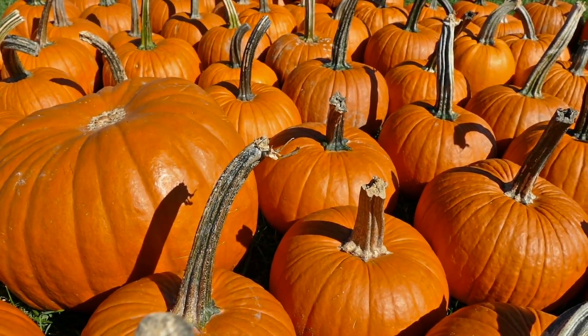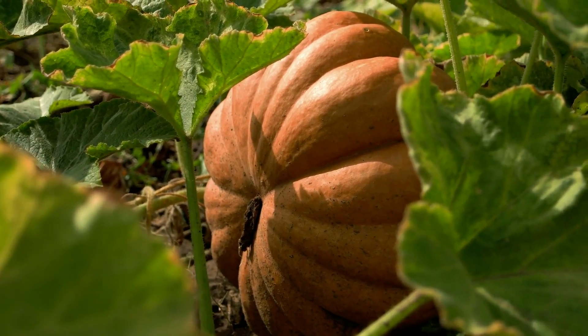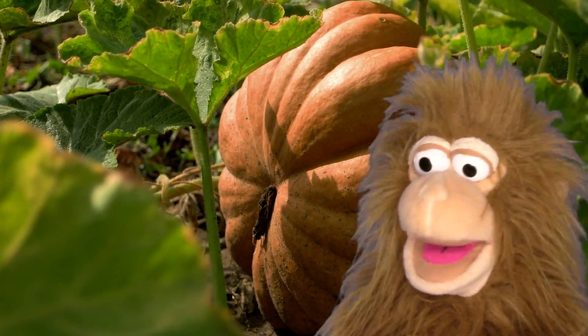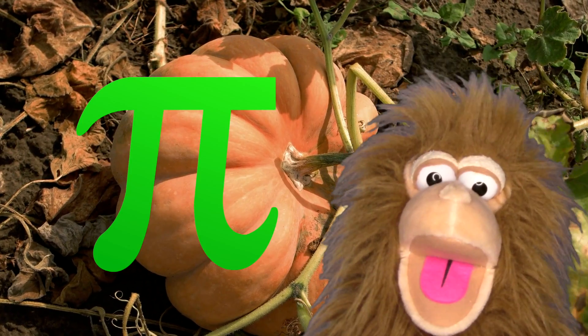Let's have a big round of applause for pumpkins! Hey, pumpkins! Look at them! Whoa! Look at that big pumpkin — it's huge! I measured it. Do you know what you get when you divide the circumference of a pumpkin by its diameter? Pumpkin pie!